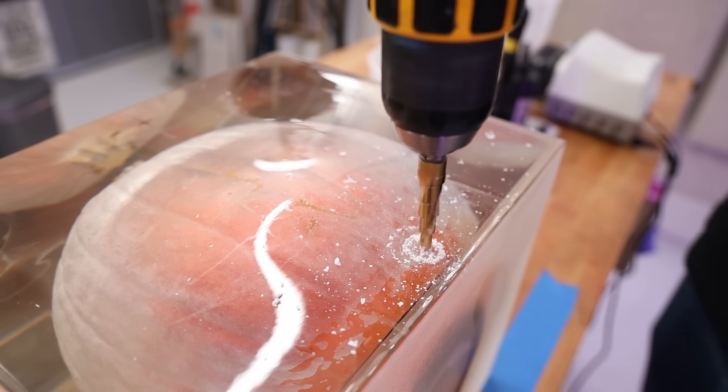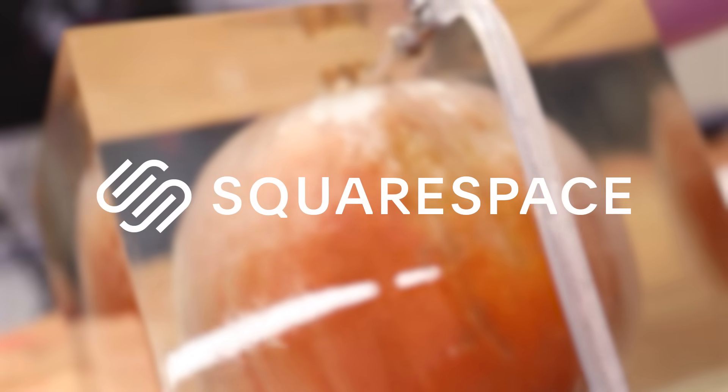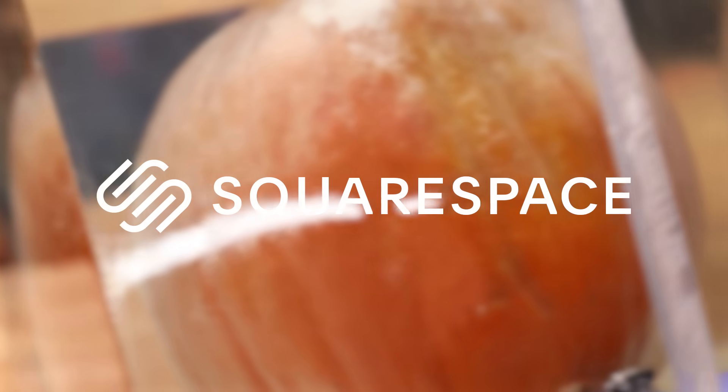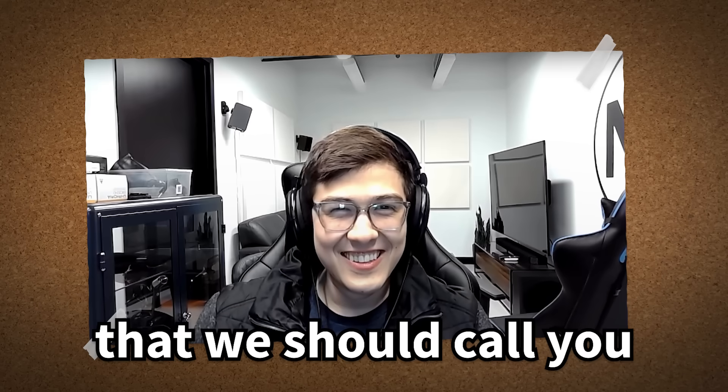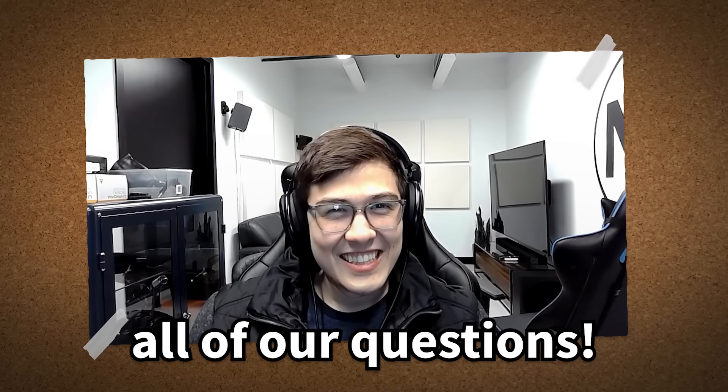So we're gonna do something risky — we're gonna drill into the pumpkin and then pump it full of chemicals in an attempt to stop the rot. But since all this sounds a little dangerous messing with chemicals, we thought we would reach out to a professional chemist first. Everyone said we should call you and you're the perfect expert to answer all of our questions.